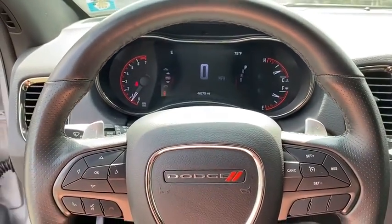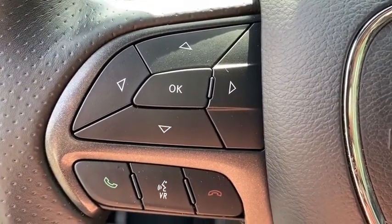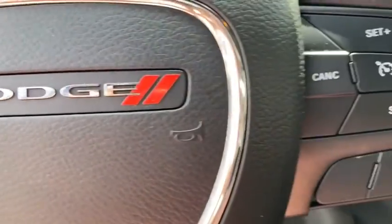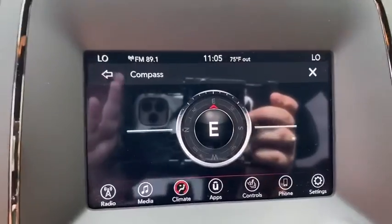Traction control, dual airbags, power steering, four-wheel disc brakes, center armrest, rear window defroster, trip computer, fog light, power windows, electronic stability control.